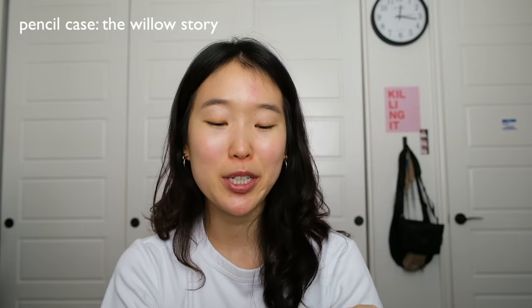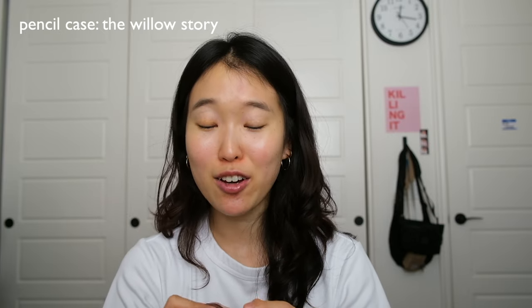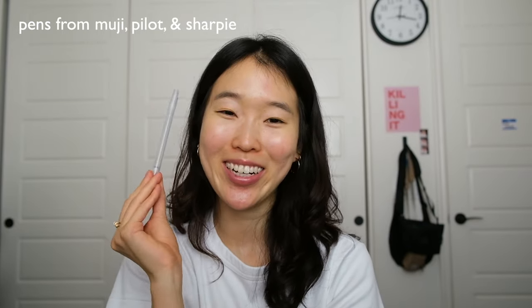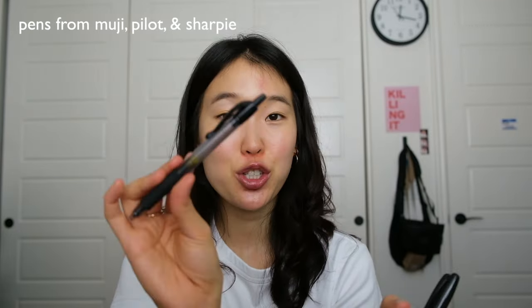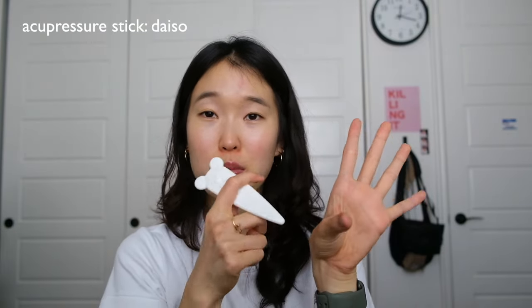Next I have my pencil case — super crucial for writing in my planner and notebook. I got this from a friend about six years ago; he got it from Korea. I have a bunch of different black pens: a Muji 0.5, a Muji 0.38 that I use every day and need new refill ink for, a Muji 0.7, another Muji 0.5, a Pilot G207, a Sharpie, and whiteout. I also have this Daiso hand pressure point tool — it's cute but I don't really use it.